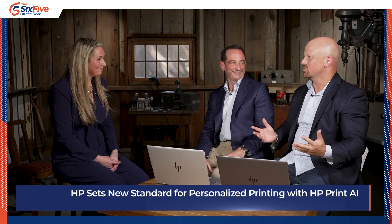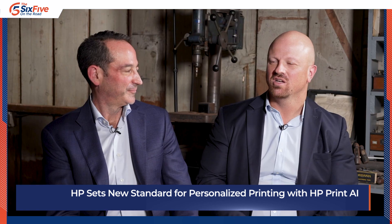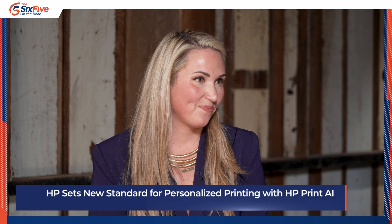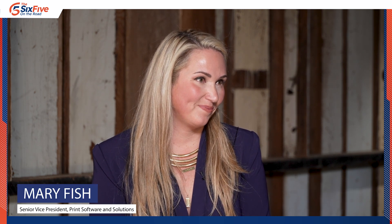Mary, thank you so much for spending a little time here on The 6.5 with Patrick and me. Congratulations on all the success and all the announcements here at HP Imagine. We look forward to tracking as analysts how it's being adopted and utilized, and having you back soon to share more. Thank you for tuning in — we are here at the HP Garage in Palo Alto, California. This is where Silicon Valley began. This is where we're talking about HP Imagine and all the innovation across the HP ecosystem. Hit that subscribe button and join us for more.